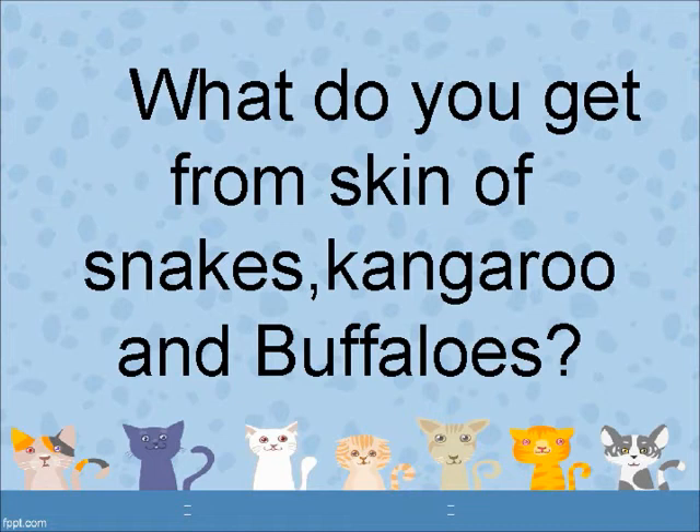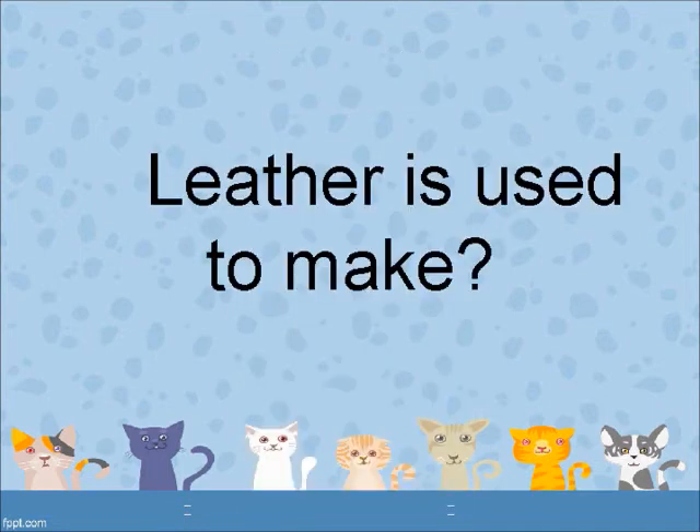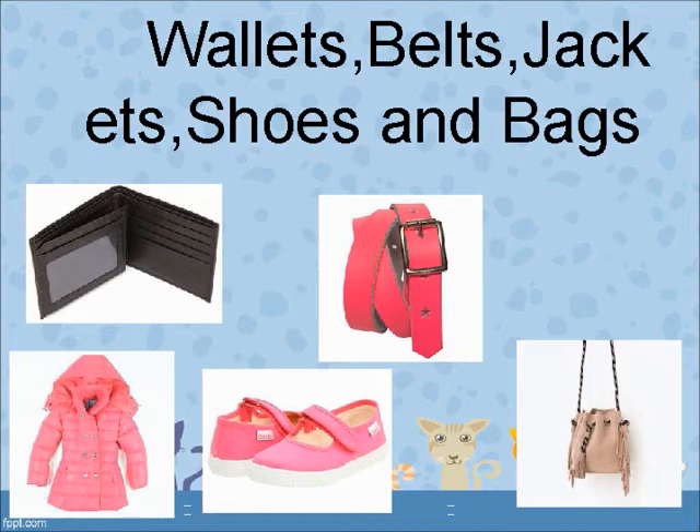What do you get from the skin of snakes, kangaroos and buffaloes? Leather. Leather is used to make wallets, bills, jackets, shoes and bags.